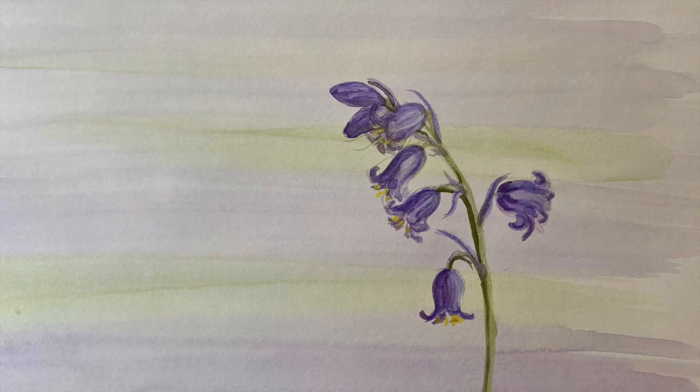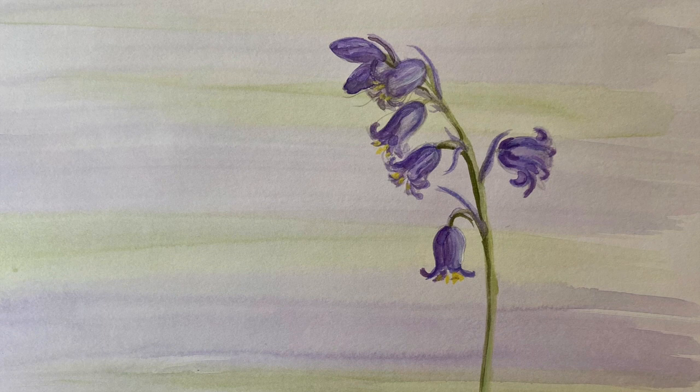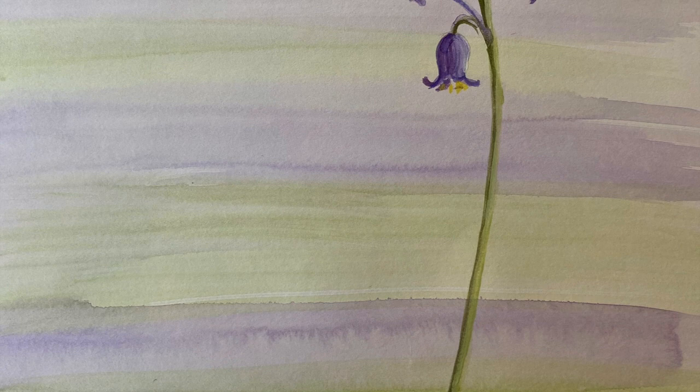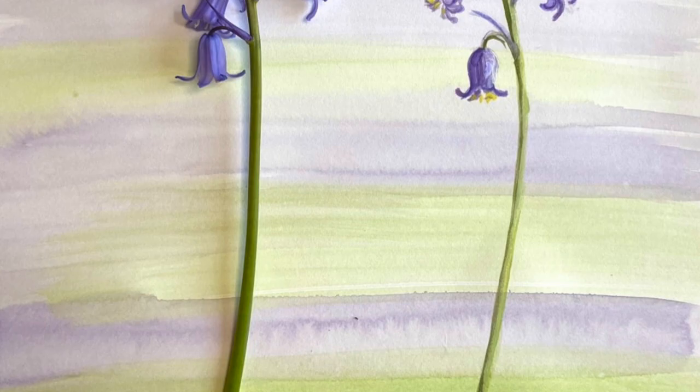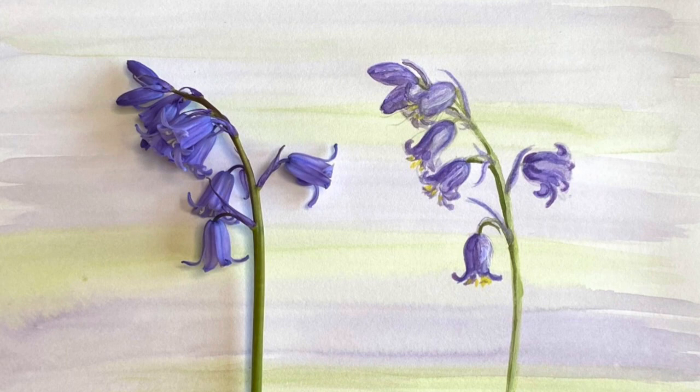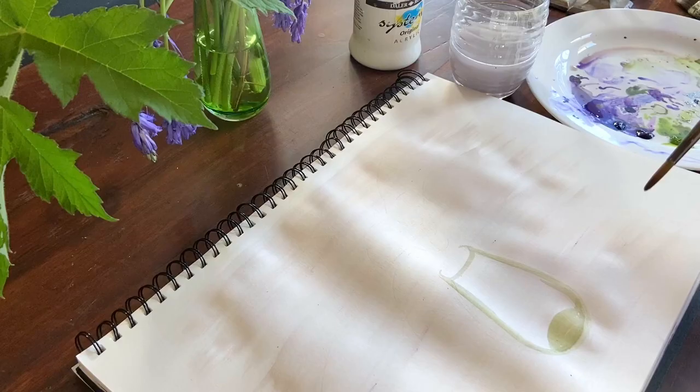This is my first sketch of a single bluebell flower stem — to make sure I know what I'm doing and to create a bit of muscle memory, so that when I paint the bluebells in the larger painting I'm not learning for the first time. I can start experimenting with light and colour rather than being concerned about the details of each flower.